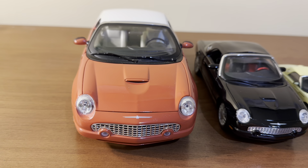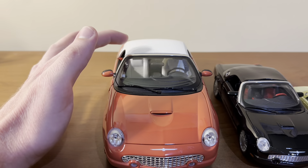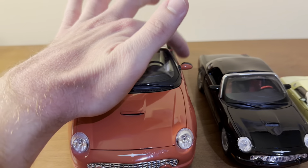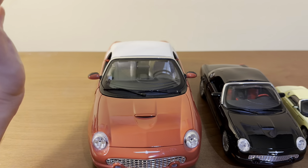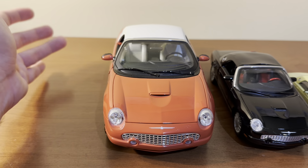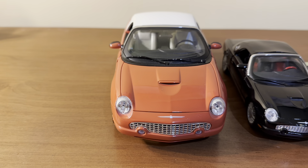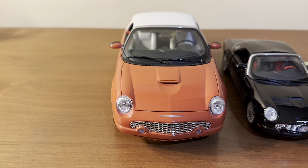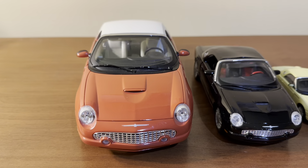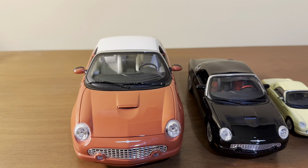Another characteristic you'll see with larger scale models is that you'll frequently see more working features. This Beanstalk Group 1:18 scale Ford Thunderbird has the opening hood, the opening trunk, the opening doors, and the detachable hardtop. Now, you do have 1:18 scale resin models which do not have any of the opening features you see on the die-cast models. But these resin models have an exquisite level of detail that you definitely don't see on the smaller scale models. So the higher the scale, the higher the price and the higher the detail will more than likely be.